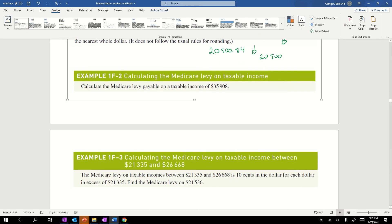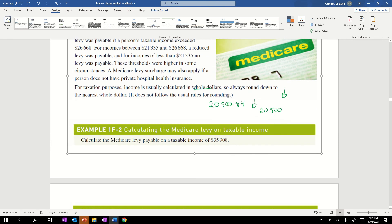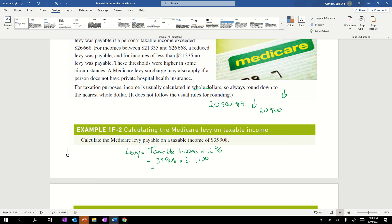Let's look at this first example: calculate the Medicare levy payable on a taxable income of $35,908. Since $35,908 exceeds $26,668, the levy is simply taxable income times 2%. So we calculate 35,908 × 2 ÷ 100, which equals $718.16.